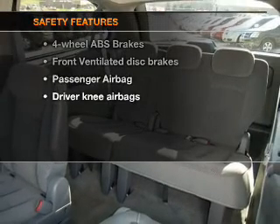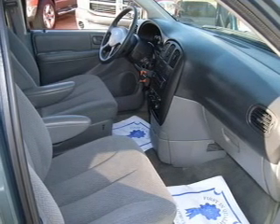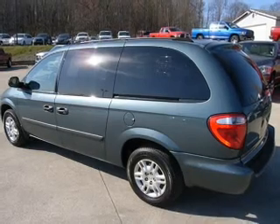And for your peace of mind, the following safety equipment is included: front ventilated disc brakes and a passenger airbag. Let us put you in the driver's seat today — call or click to contact us.